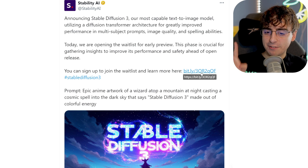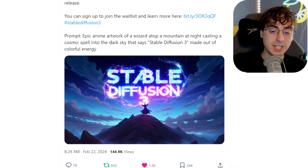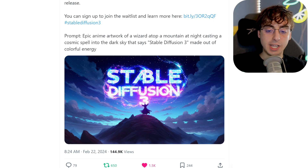I'm not sure if I have access today, but we're going to see. Here's the first image: epic anime artwork of a wizard atop a mountain at night, casting a cosmic spell into the dark sky that says 'Stable Diffusion 3' made out of colorful energy. It follows the prompt to a T, the spelling is on point, and it's beautifully integrated into that anime art style. We've got the wizard — this is just scratching the surface of what it's actually capable of.